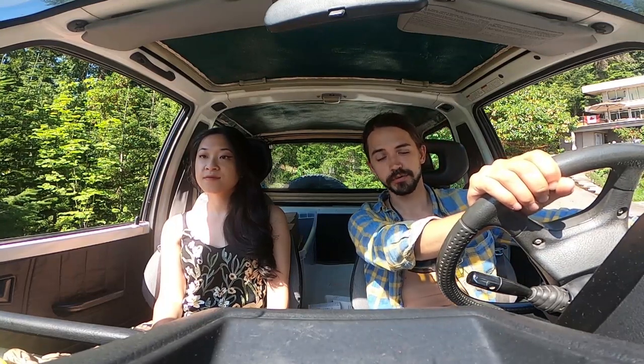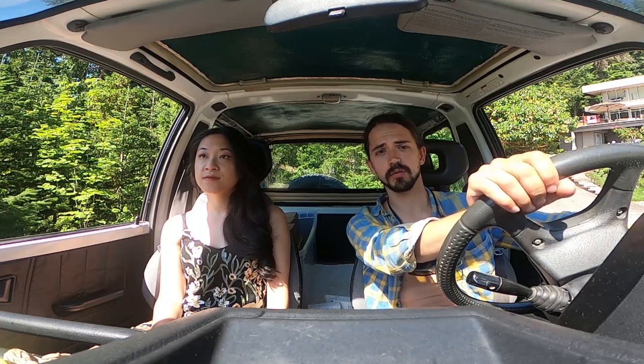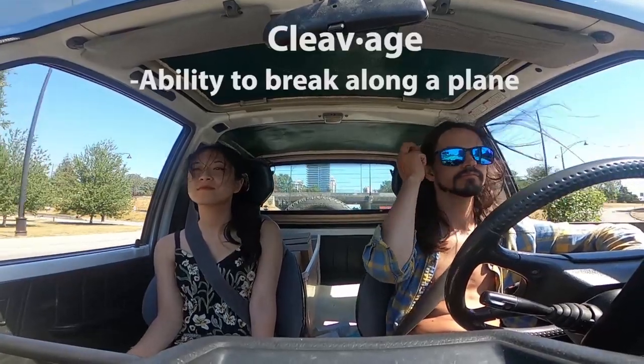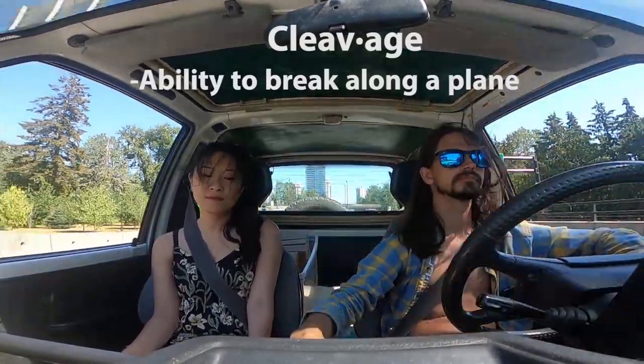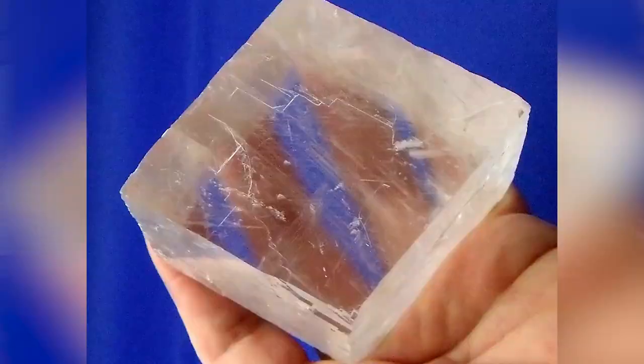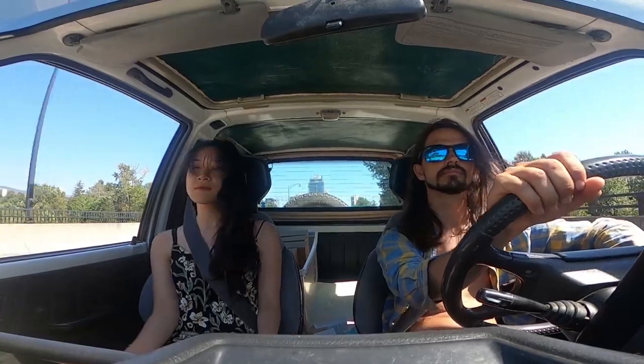There's a third category, which would be minerals with a conchoidal fracture — maybe crystalline quartz. There are quite a few minerals that do, but you basically need a rock that doesn't have cleavage. Cleavage is basically where, in a crystal lattice, if atoms have lined up along the crystal and there's a plane of weakness, it'll split along those planes.